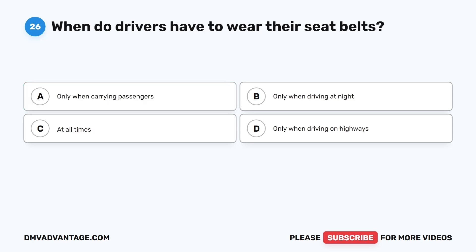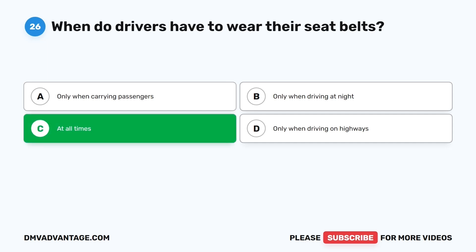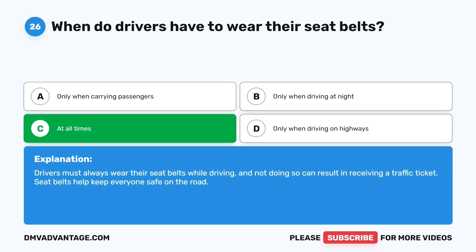Question twenty-six. When do drivers have to wear their seatbelts? The correct answer is C: At all times. Drivers must always wear their seatbelts while driving, and not doing so can result in receiving a traffic ticket. Seatbelts help keep everyone safe on the road.